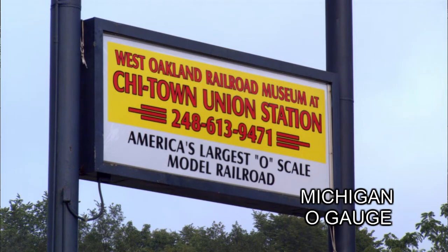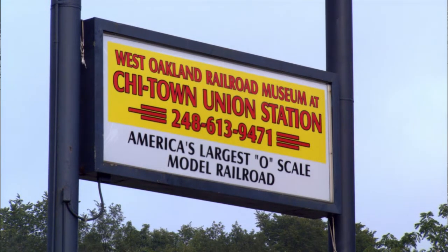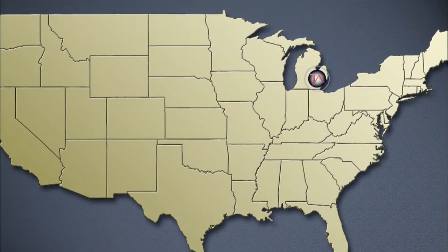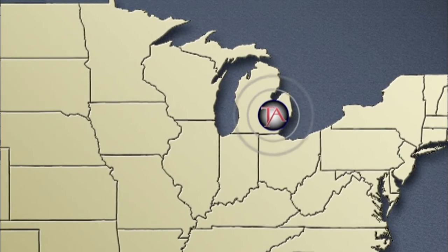You'd have to go a long way to find a bigger two-rail O-scale layout than Paul Gribble's Chi-Town Union Station. Located in Commerce Township, just northwest of Detroit, Michigan, you won't find a bigger one in North America.